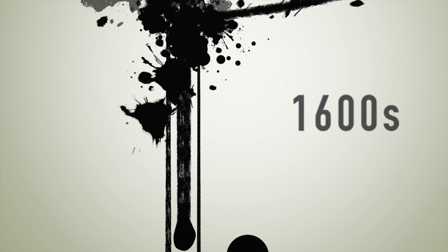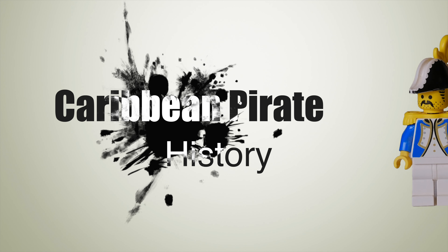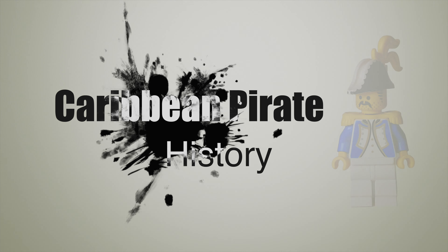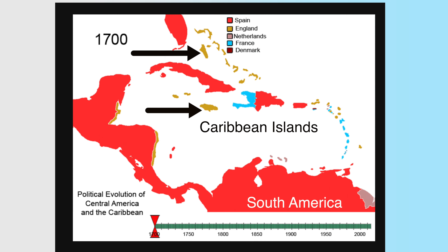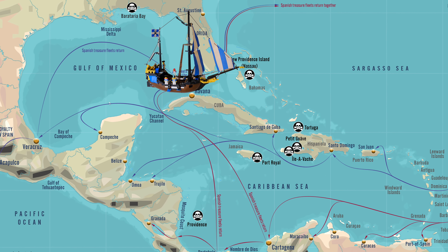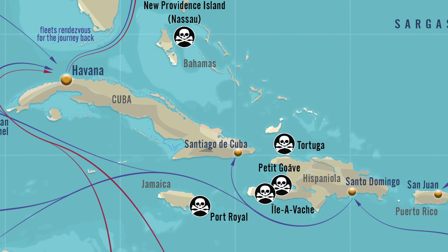We'll begin our journey in the 1600s, where Spain was literally taking all the gold and treasure they could from their colonies in Central and South America to fuel their empire. The red on the map here shows the Spanish-held territories, and the arrows point to a couple of little areas held by the British, who were at war with the Spanish, and so they wanted to disrupt this gold trade going back to feed Spain.